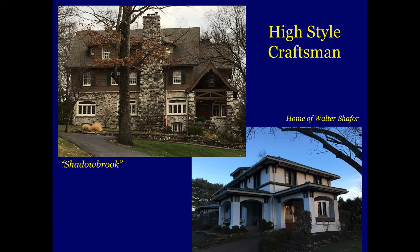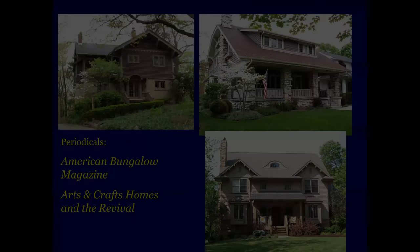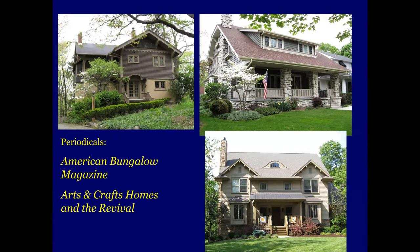This is what is known as a high style Craftsman — that's Shadowbrook. Down in the lower right is the home of Walter Schaefer, the developer of Schaefer Heights. High style just means it's over the top, beautiful design. If you're interested in that style, here are several homes in Oakwood that are all Craftsman style. The periodicals are American Bungalow Magazine and Arts and Crafts Homes and the Revival — a style that is being revived right now, though the hottest style right now being revived is mid-century modern, which we'll talk about a little later on.